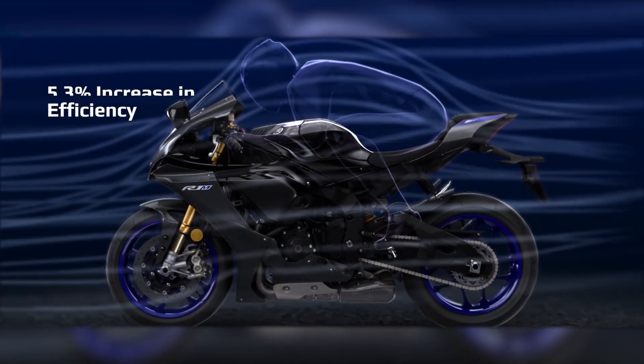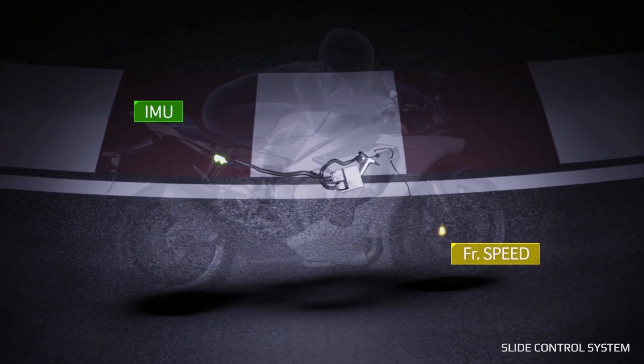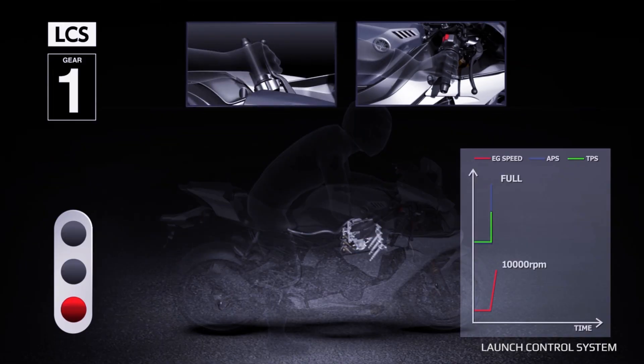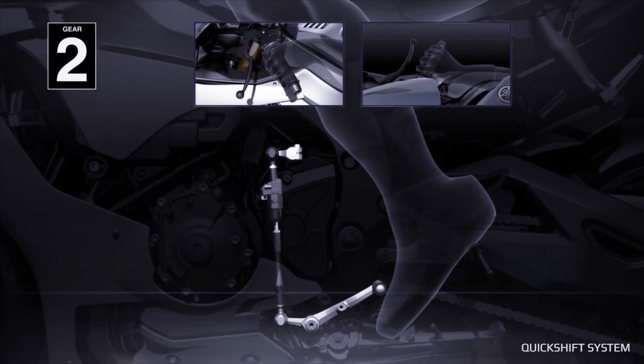The transmission system of the motorcycle is 6-speed with a multiple assist and slipper clutch system. Its final drive is a chain. This also has the YRC setting menu that allows you to toggle between different motor settings. Examples of these include the TCS or traction control system that tracks both the rear and front wheel speed and adjusts the difference when detected. It also has the SCS or slide control system that automatically regulates engine power when a slide is detected. There are actually more settings you can play around with under the YRC settings menu, listed on the screen.